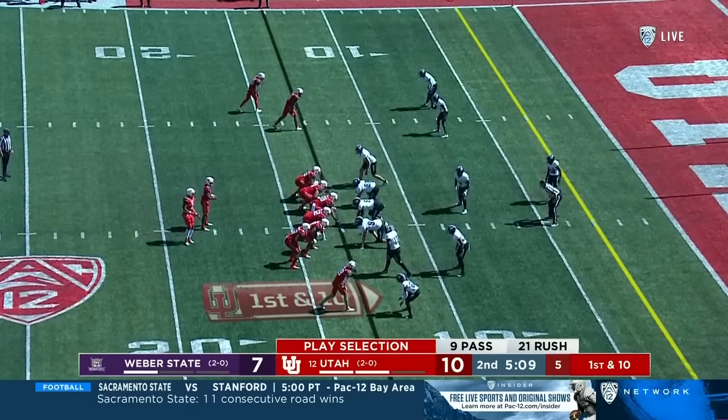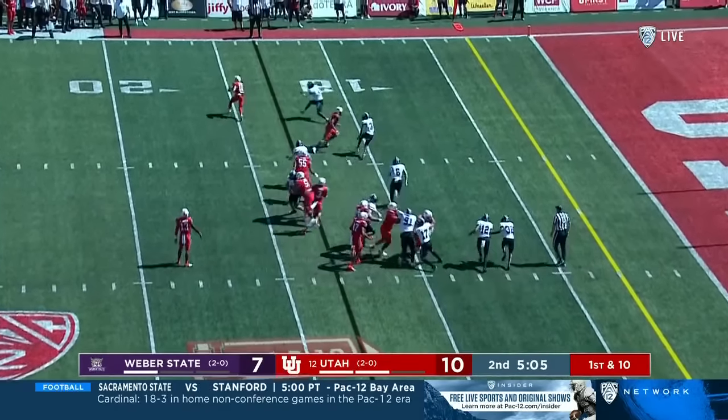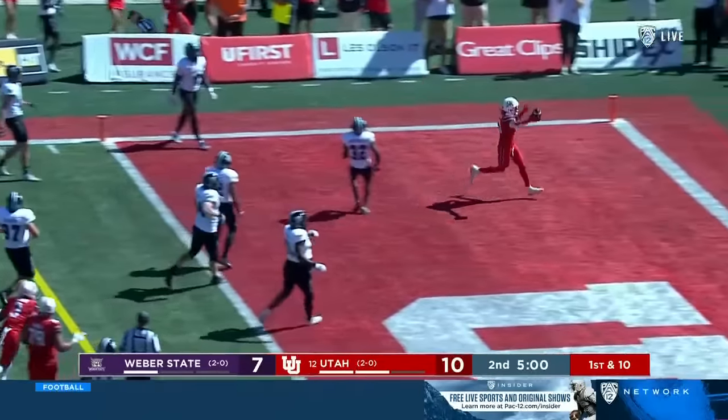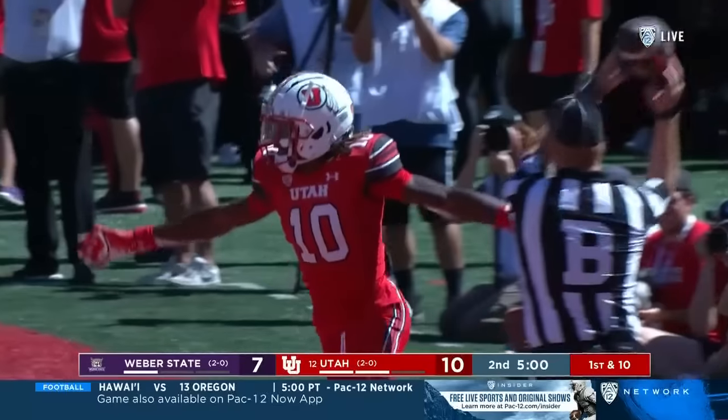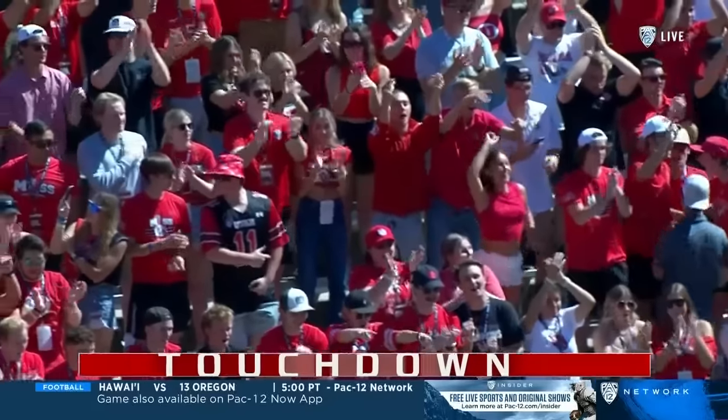First down. Flipping sides is Jaquindon Jackson, and it's down the line. Money Parks in the perimeter, breaks a tackle, down the sideline, cuts it back — he is in. Touchdown, Utah. Terrific effort by Money Parks, his second score of the season.